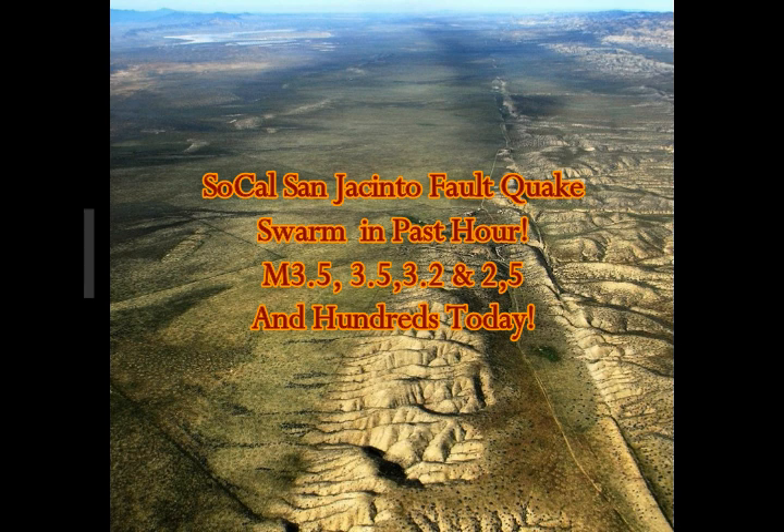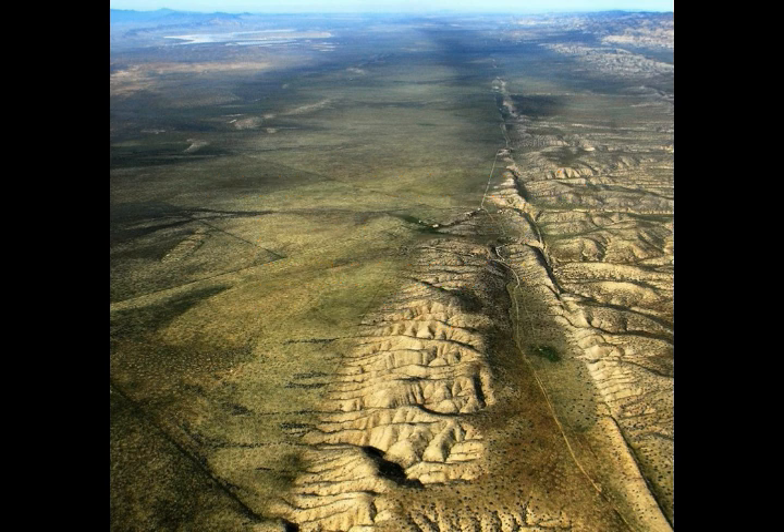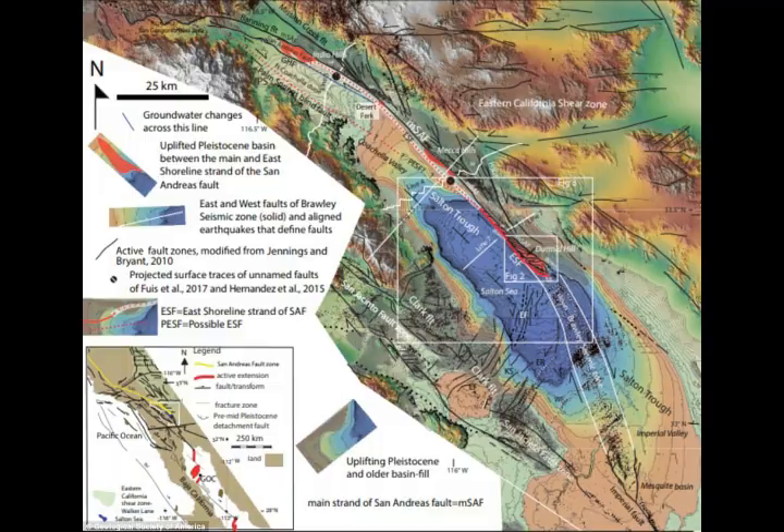SoCal has had a tremendous amount of quakes today: 3.5, 3.5, 3.2, 2.5 — just the ones that are above 2.5 — with hundreds of earthquakes today and tens of, about 50 in the past hour. Let's take a look at them together on the map.